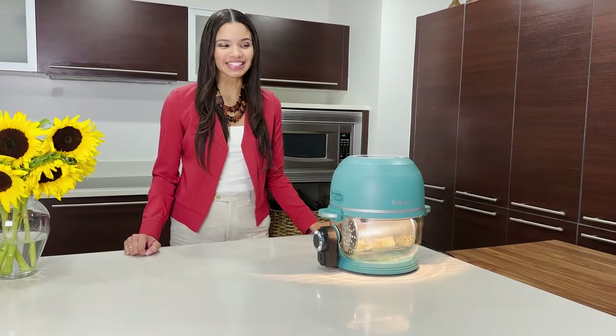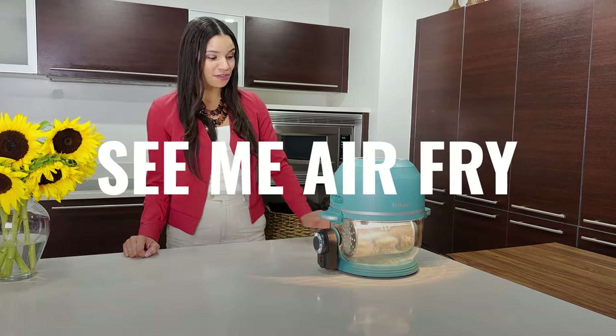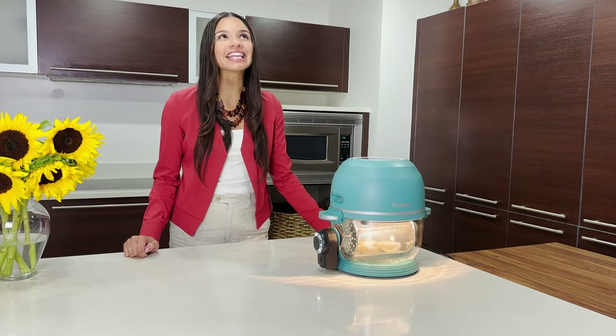What makes Freetair unique is that it's incredibly easy to handle. You can see what's cooking from every angle. It's fun, colorful, and the easiest to clean air fryer on the market. We'll see you again!